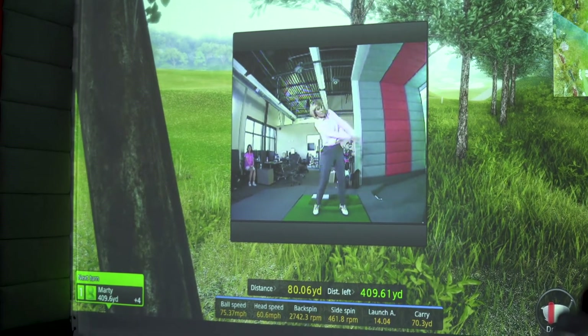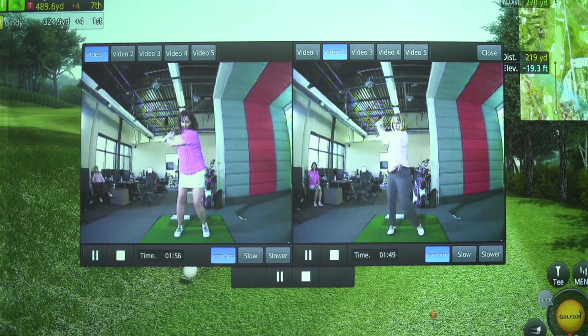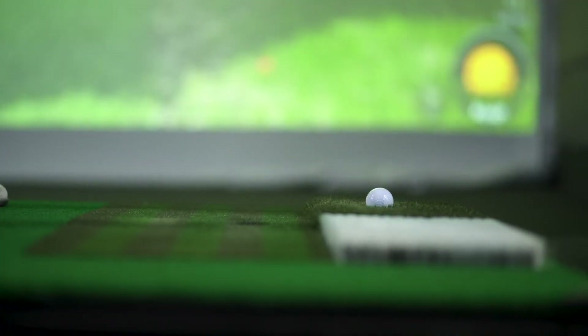Analyze your form, make micro-adjustments, and compare data to give you a cutting edge the next time you tee up on the green.